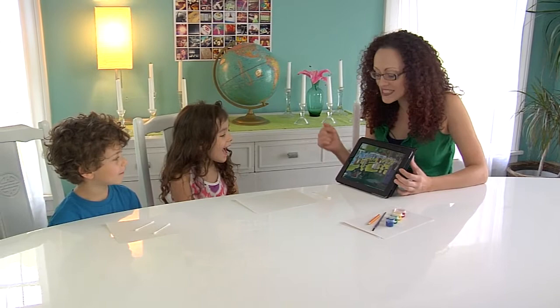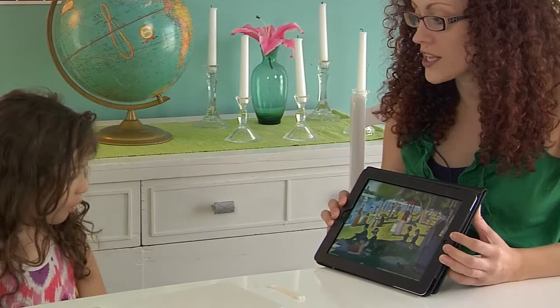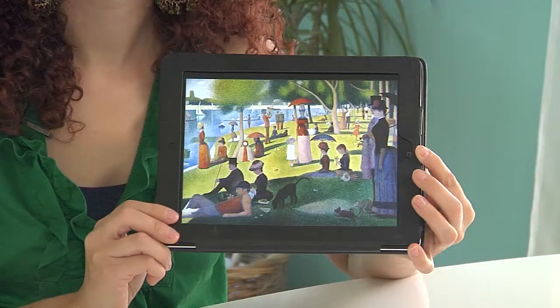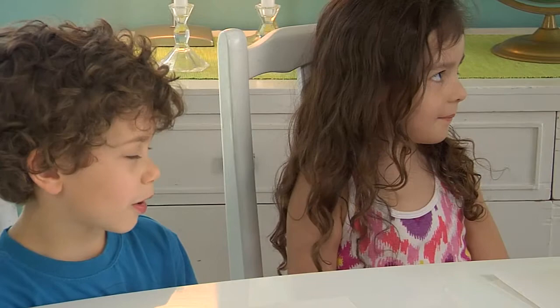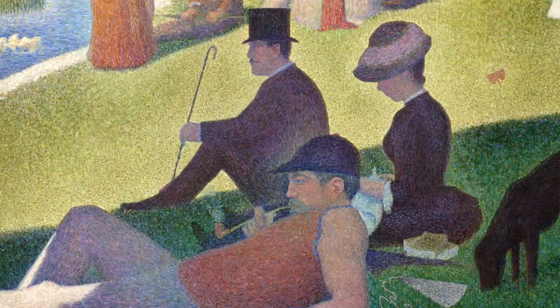Do you know that this entire painting is made up of teeny tiny dots of paint? Lots and lots of dots. George Seurat was from France and he lived in the late 1800s. He was known for his pointillism style of painting. Can you say pointillism? That's right — that means lots and lots of little dots.